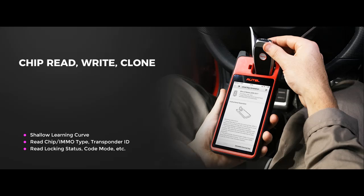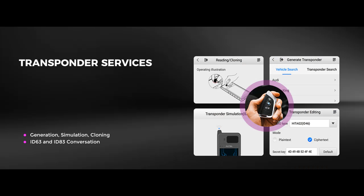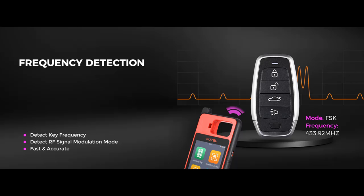This OE-quality IMMO tool brings you confidence to tackle any complex transponder challenges. You can read multiple chip types, IMMO types, transponder IDs, locking status, code mode, and more. Generate a new functional transponder, edit transponder information, and even simulate the KM100 as a transponder for emergency start. The conversion between Ford's transponder ID63 and ID83 is also available.